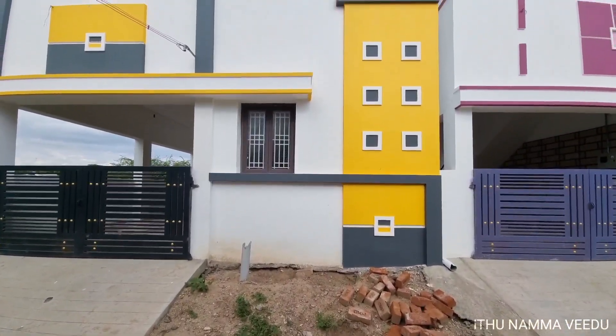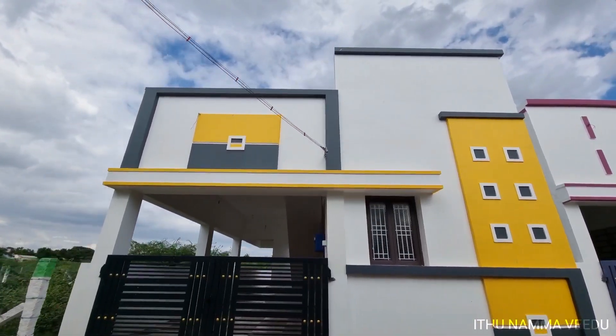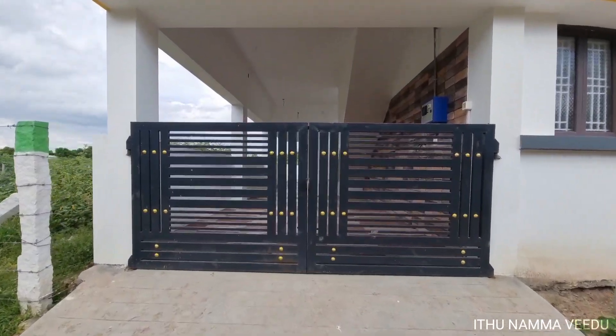We will see the front elevation. They have very nice designs on the front elevation, with highlights in dark grey and yellow color. The left side features gold and black color.